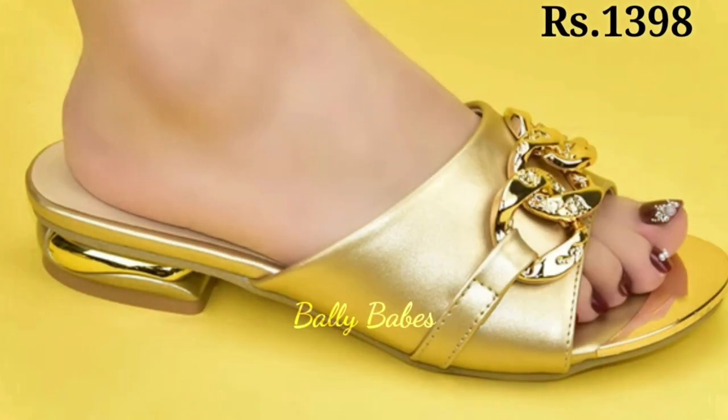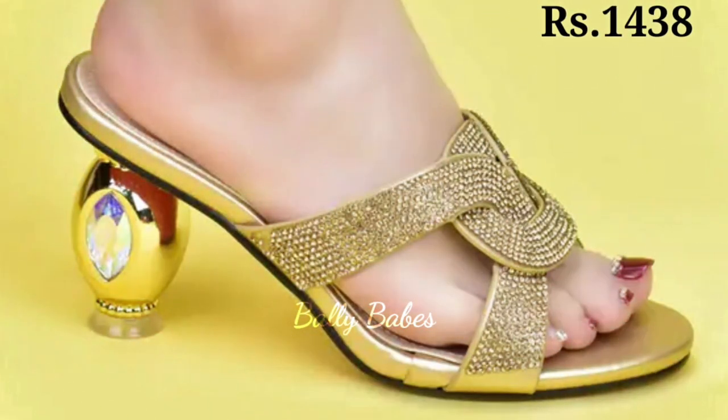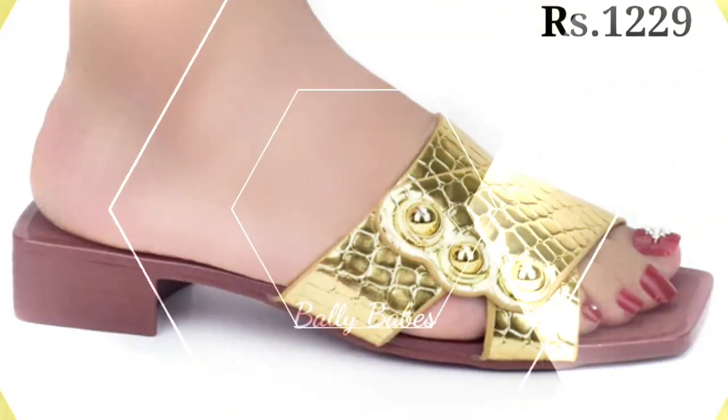And if you are looking for a unique style, consider a pair of golden T-strap heels. These shoes are perfect for a vintage-inspired look and add a touch of glamour to any outfit.